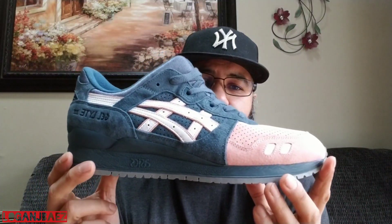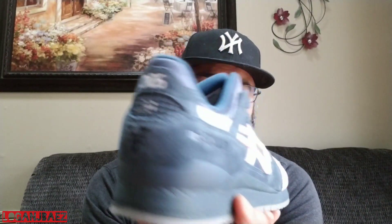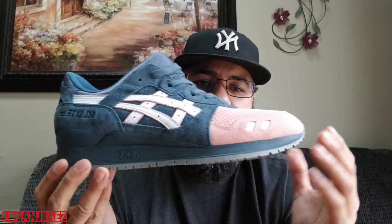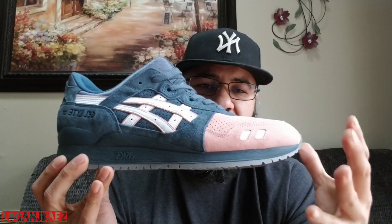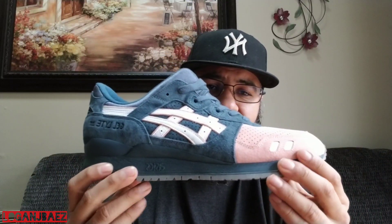Coming in at 2016, we have the Asics Gel Lyte 3 Salmon Toe 2.0, fifth year anniversary — Ronnie doing his thing. This was the alternate of the ones that released, and these were made in Japan. The alternate meaning this is normally a white midsole on the first edition with a gray outsole. He just changed it up compared to the original release.